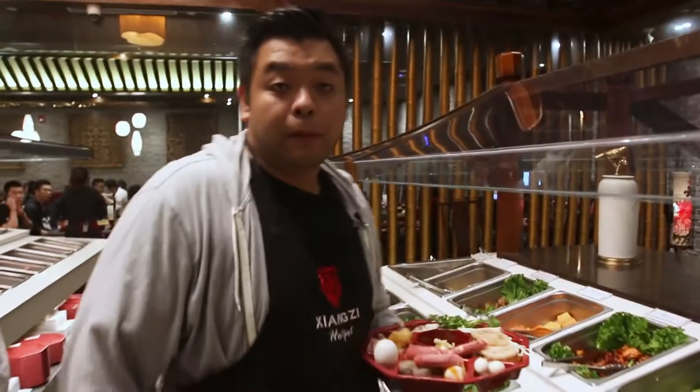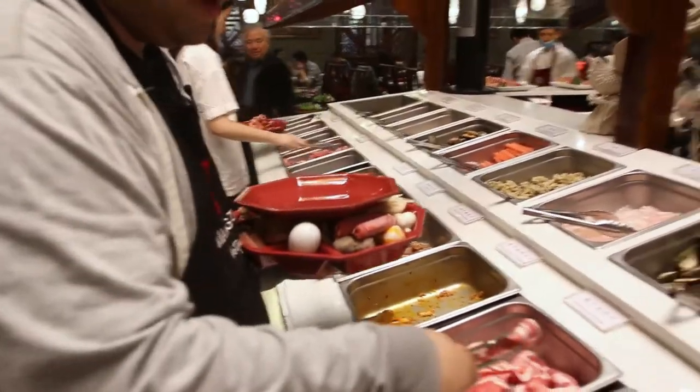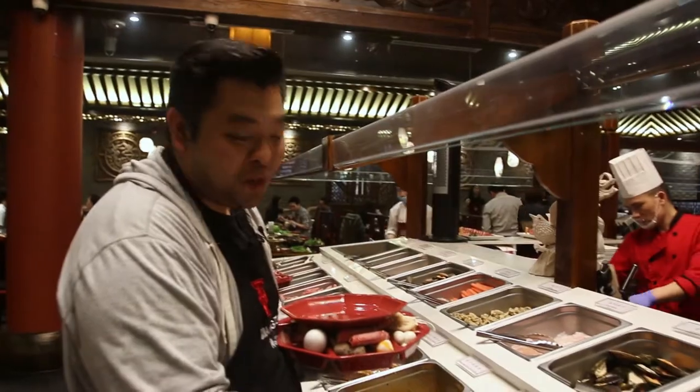Not a lot of other hot pot places offer you cooked side dishes to go along with their meats — a lot of times it's all raw when it comes in so you're boiling everything. But this place offers you everything cooked on the side, so you have the option of eating something already cooked or something you can boil at the same time. You know when you have a lot of groceries and you only want to make one trip? That's like this buffet — you're only making one trip.